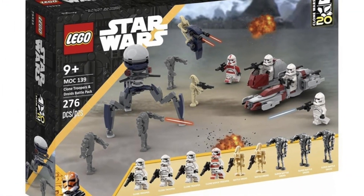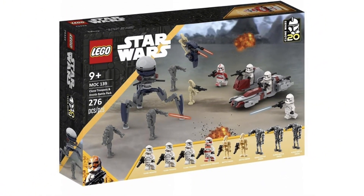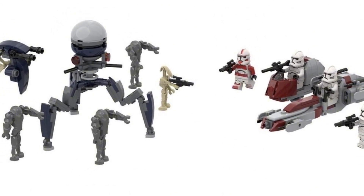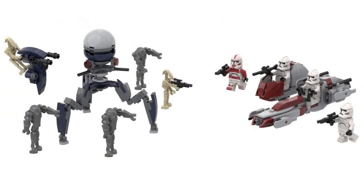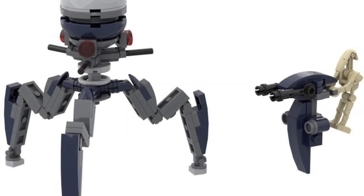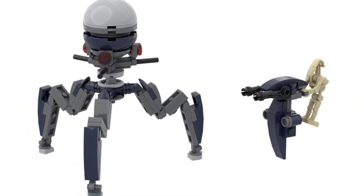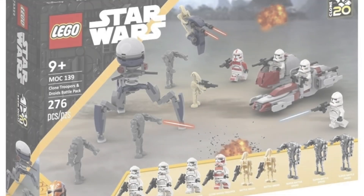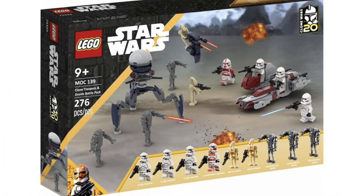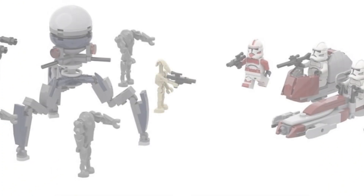The first set we're going to be talking about today is the Clone Trooper and Droids Battle Pack. This is going to be coming out in January 2024, but I think Brick Wizard 59 did an awesome design of what it potentially is going to look like. On the left we can see that tri-droid, which looks really cool. The last time we had a tri-droid was in the 2014 Utapau Clone Trooper Battle Pack.